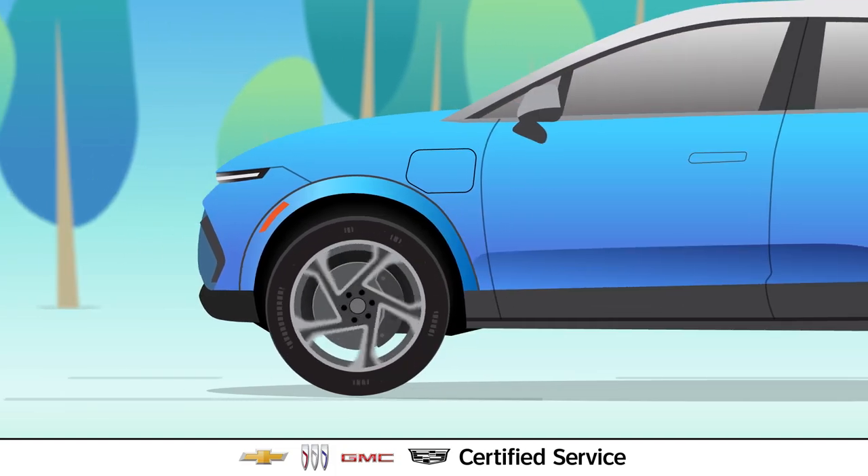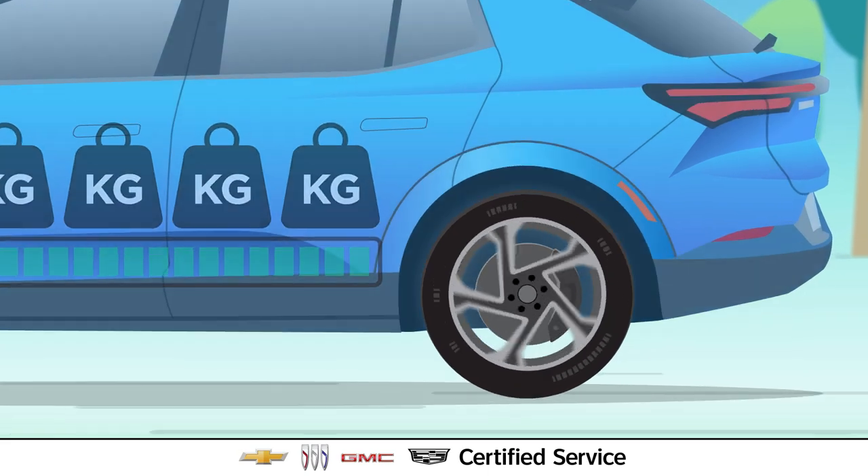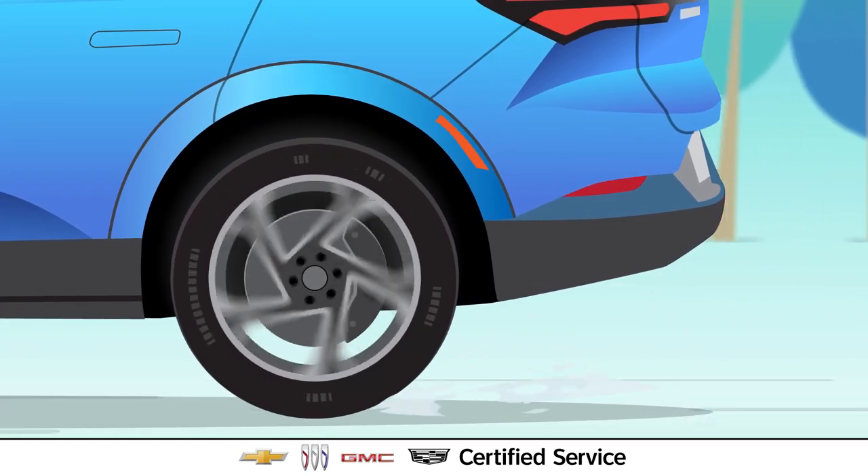EV tires do a lot of heavy lifting. The EV battery adds significant weight, and then there's the instant torque of an EV, which adds even more strain.